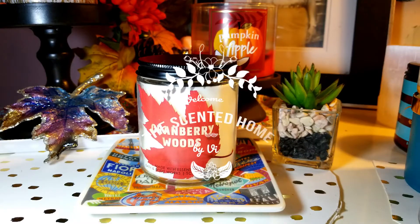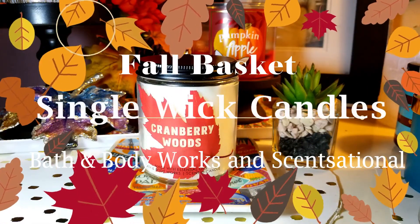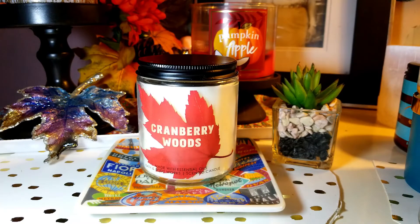Hi, this is Vicki. Welcome to Scented Home. Today I'm going to go over my fall basket. I actually create every year a fall basket where I have all my scents that I'm going to be using for the last week of September, October, November, all the way to December to the end of the year. And then I'll always finish up with one candle in January. So today I'm going to go over the single wicks. Most of them are going to be from Bath and Body Works, and some are going to be from TJ Maxx — the brand Sensational. So let's get started.